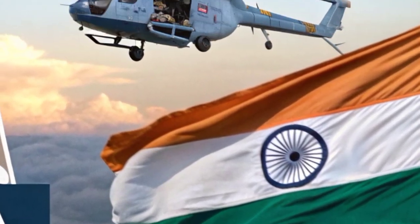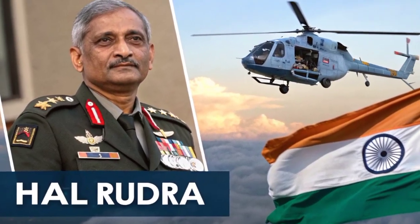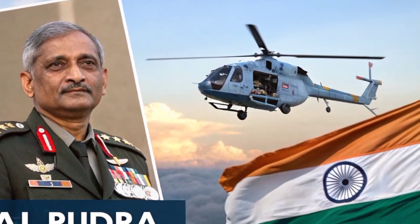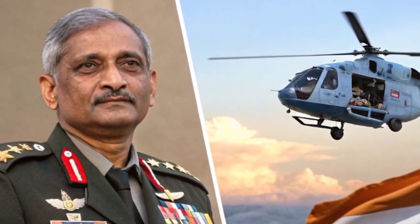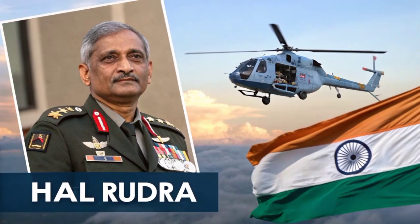The HAL Rudra is one of India's most versatile and powerful combat helicopters, designed and built by Hindustan Aeronautics Limited. It represents a key step in India's goal to develop indigenous military technology capable of meeting modern battlefield demands.